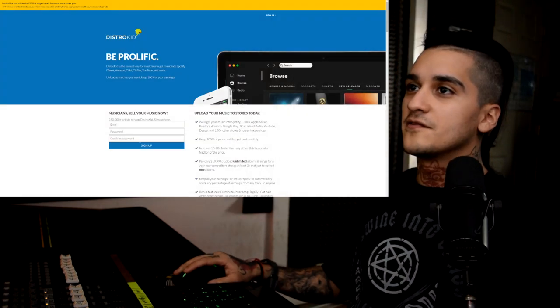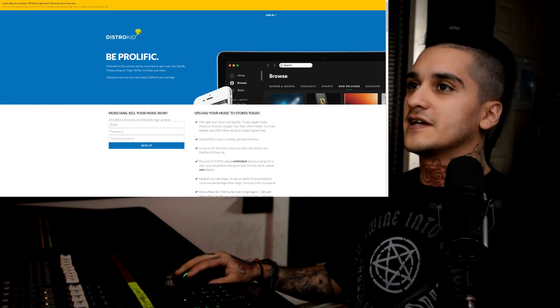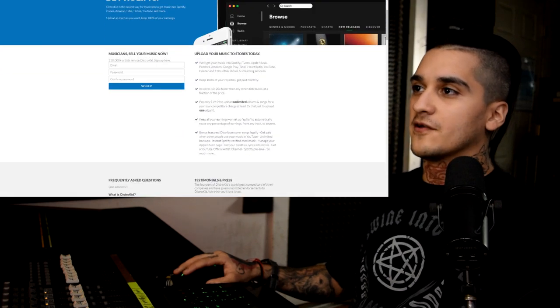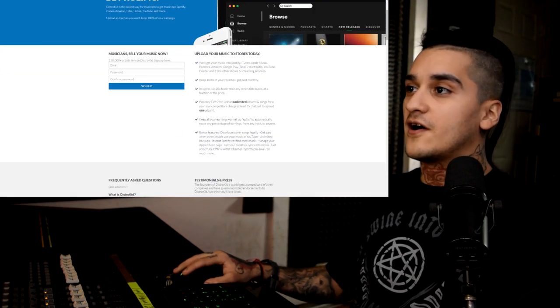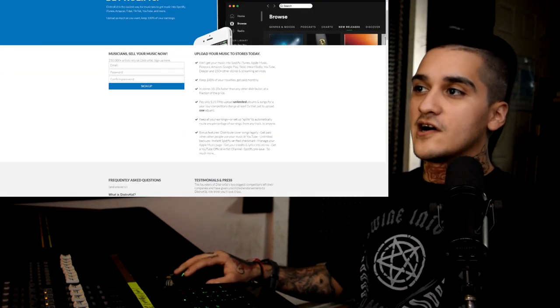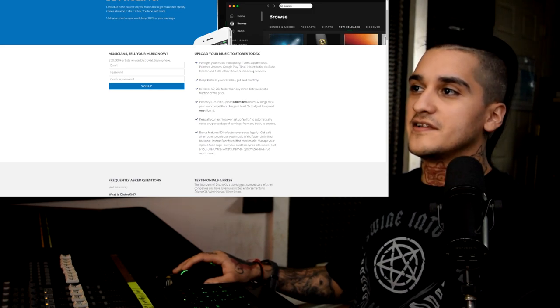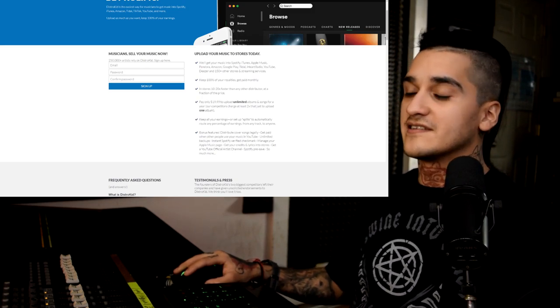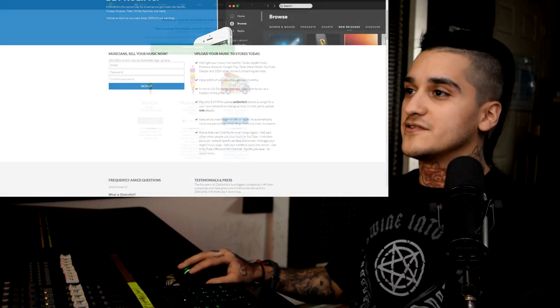I'm going to go ahead and show you guys just how easy it is to do this. So now that you're on the Distrokid website, we're going to go ahead and go to sign up. Here's going to be a lot of the information about all the stores that they will put your music on — you keep 100% of the royalties and get paid monthly. You're in stores a lot faster than everyone else, and you pay just under 20 bucks for a yearly subscription.